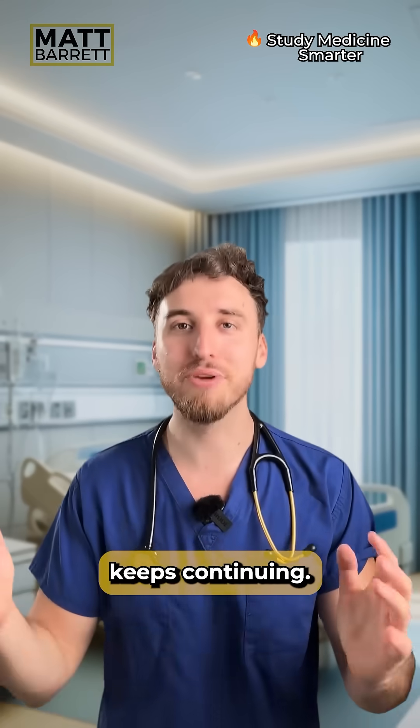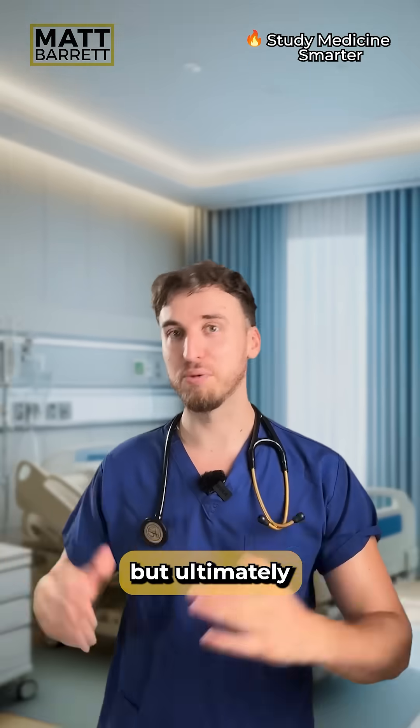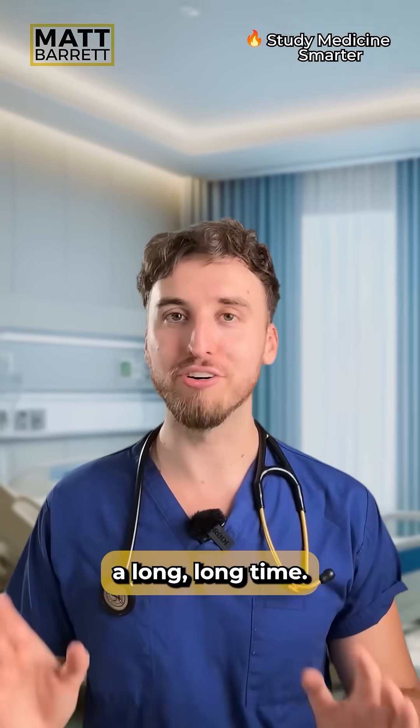And this cycle keeps continuing. Fortunately, it is possible for our immune system to keep that virus at bay. But ultimately, they hang around a long, long time.